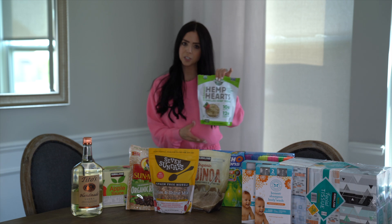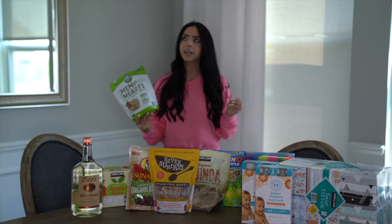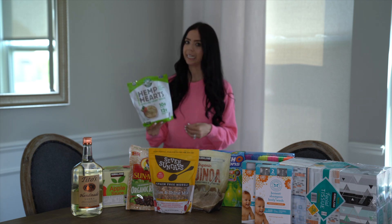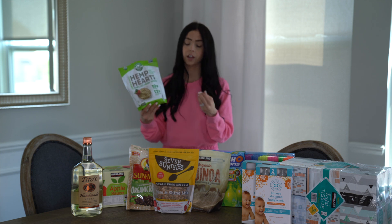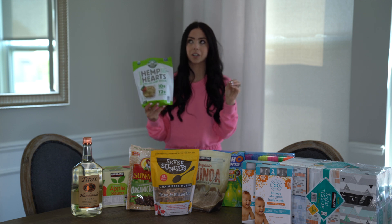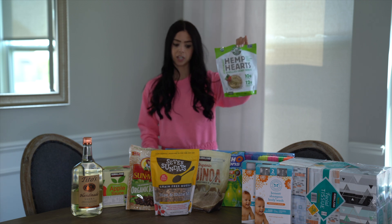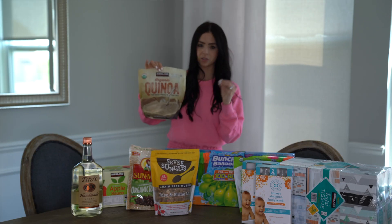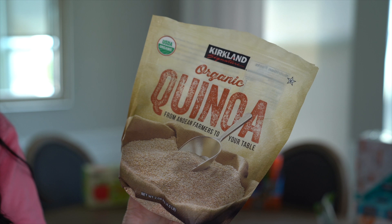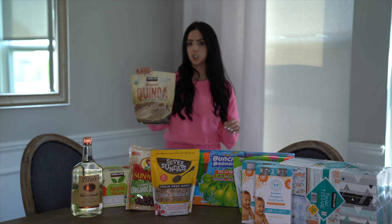Moving along — hemp hearts. I raved about these in my last Costco haul. I buy them probably every two weeks because we go through them so quickly, whether it be in smoothies, on our coconut yogurt, oatmeal, muesli, on top of grilled romaine — I put hemp hearts in pretty much everything we eat. The price at Costco is unbelievable. Next, the organic quinoa at Costco is such a good deal — you get a 4.5 pound bag, which is unbelievable for the price. I probably pick this up every two to three months, and I did open this because I was soaking some quinoa for a muffin recipe.